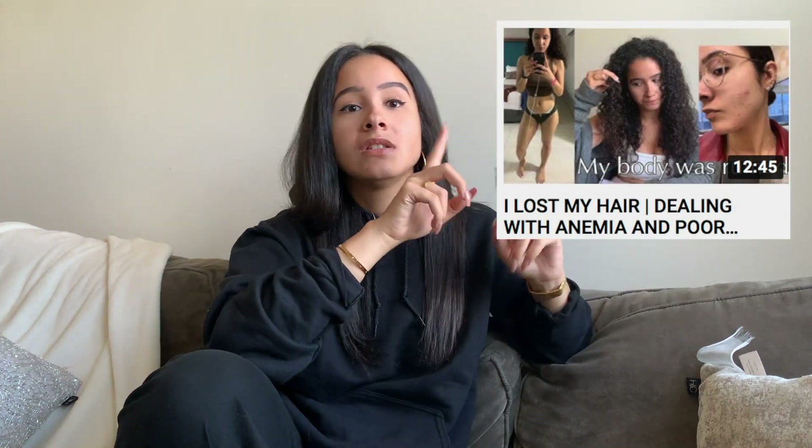Hi guys, welcome back to my channel! I hope everyone is doing amazing. I got a haircut and I'm so happy — I was always happy having really long hair but I had a lot of dead ends. I explained everything in the last video I posted, so check that out after this. But I'm so happy, it's so healthy, bouncy, and thick. I am so obsessed with my haircut.